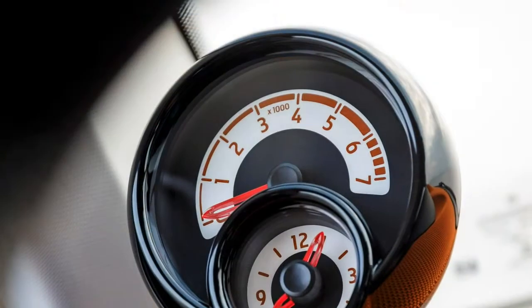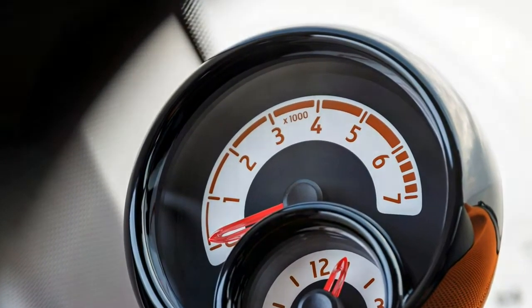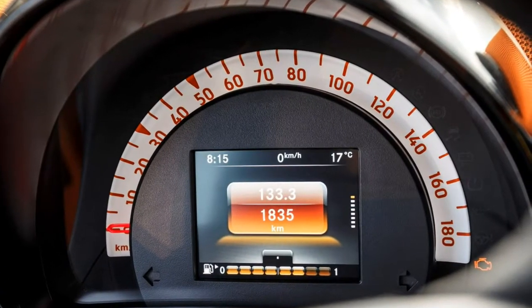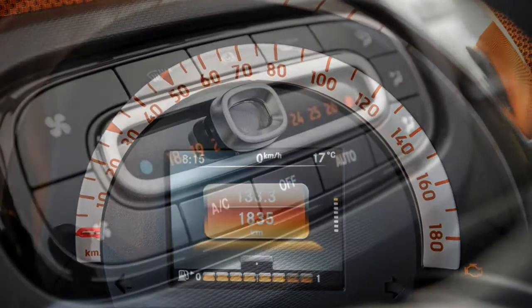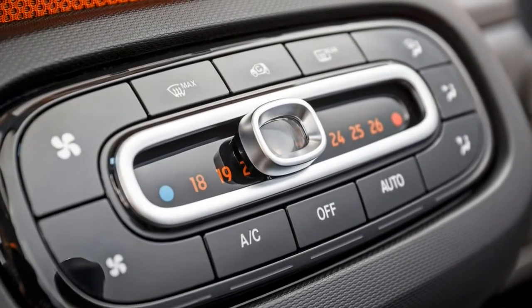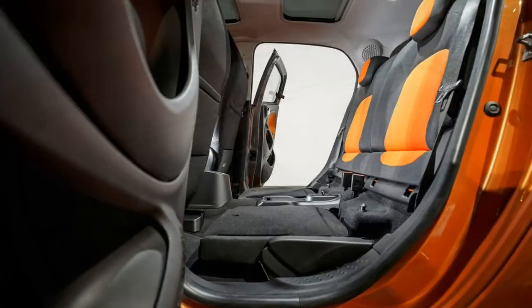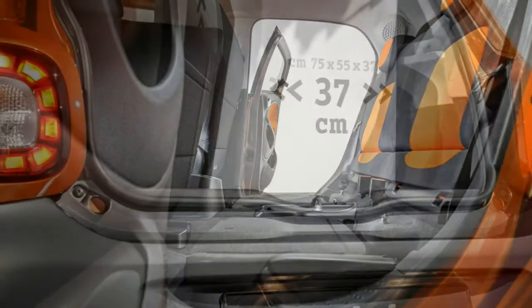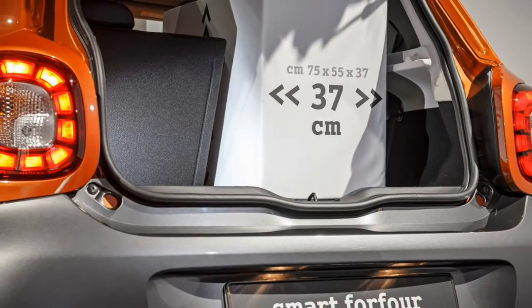4-star Euro NCAP crash test rating. Autonomous emergency braking is inaccessible. There's a raft of other safety kit as standard. There's a lot of equipment installed to ensure Smart's safety levels are as high as possible, but there are some notable exceptions.